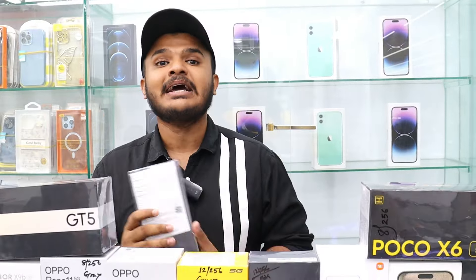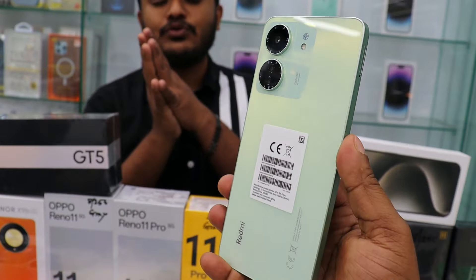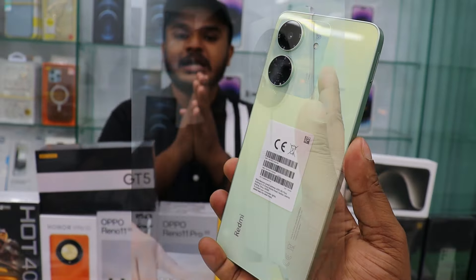The Redmi 13 Pro 5G is worth around $75 to $80. It has a great premium look and is the best price on the market.